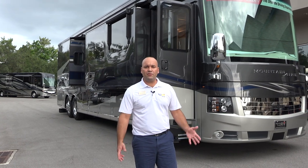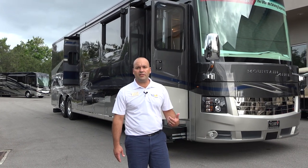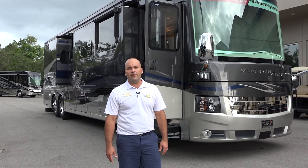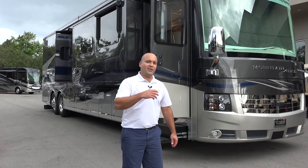Folks, thanks for tuning in again to North Trail RV Center. My name is George Martinez, and today we're going to be looking at the all new 2019 New Marr Mountain Air 4551. Follow me inside.